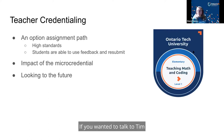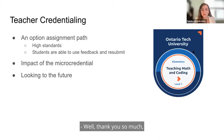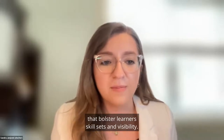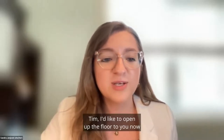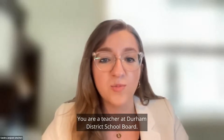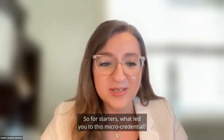Thank you so much Ontario Tech for showcasing this micro-credential. It's so impressive how you were able to respond to a policy change by creating a micro-credential to fill a knowledge gap that bolsters learners' skill sets and visibility. Tim, I'd like to open up the floor to you now to ask a few questions about your experience achieving this micro-credential. You were a recent graduate of Ontario Tech's Faculty of Education and you are a teacher at Durham District School Board, actually in the classroom right now. So for starters, what led you to this micro-credential?